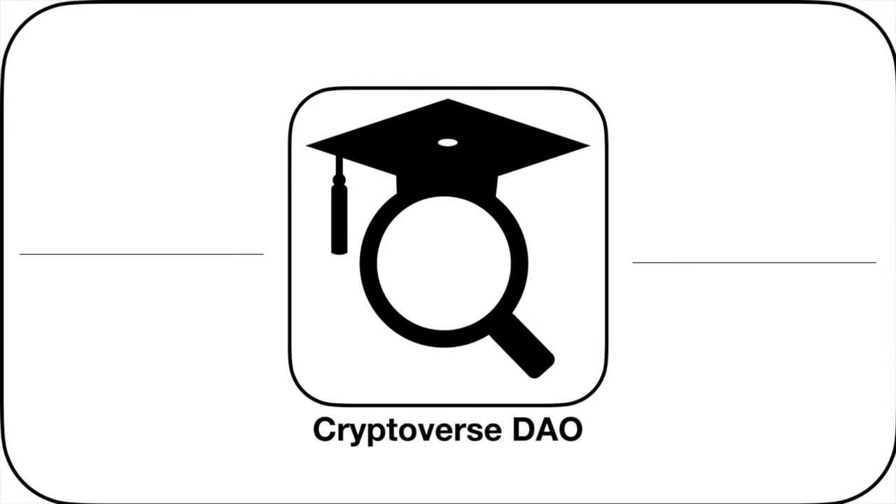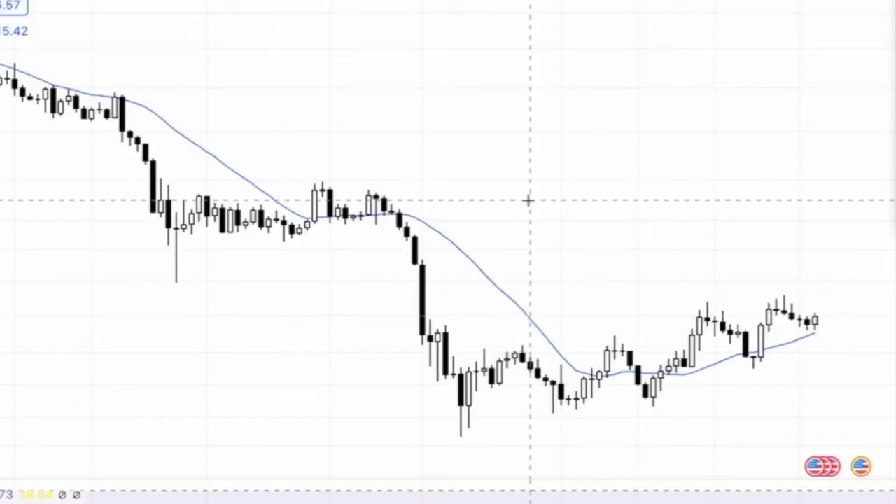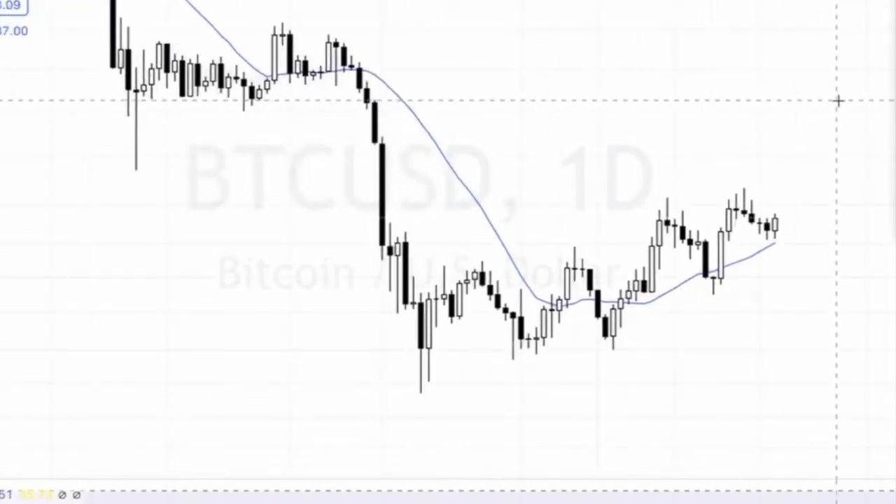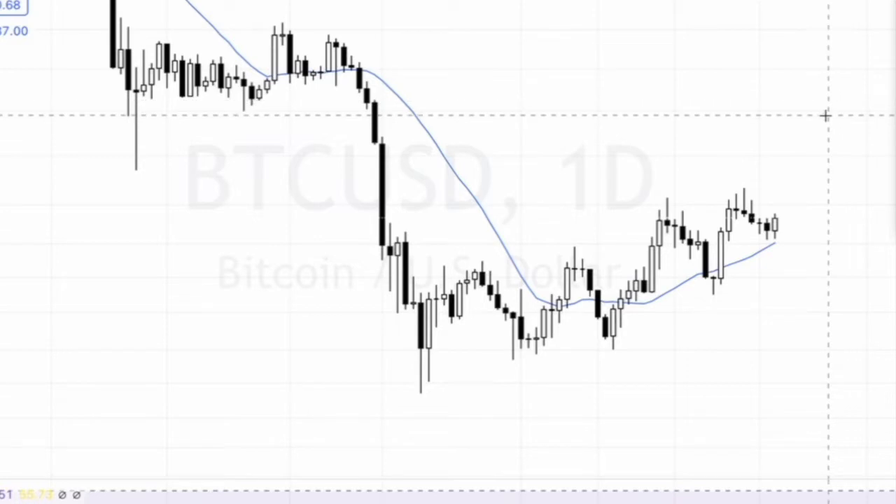What's up everybody, it's your boy Simon Says and I'm here with another crypto technical update. Check it out, we're in the Cryptoverse DAO so if you haven't by now, come check us in Discord. We have live sauce — that's all I'm gonna say. The bull market: is it back?